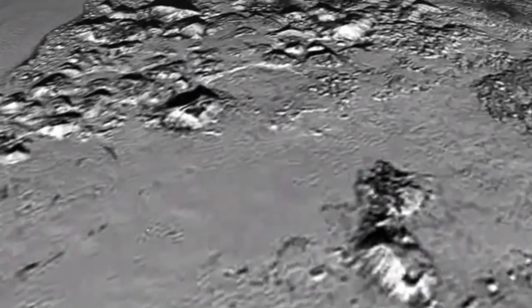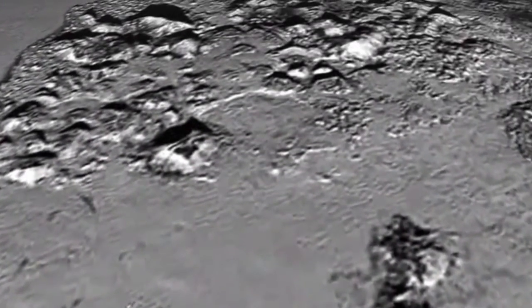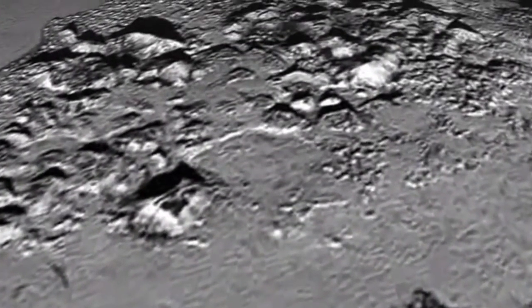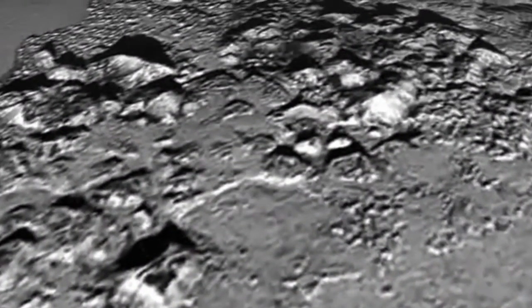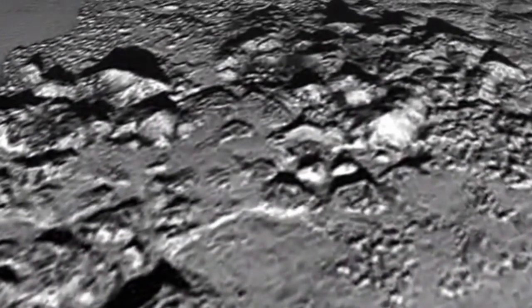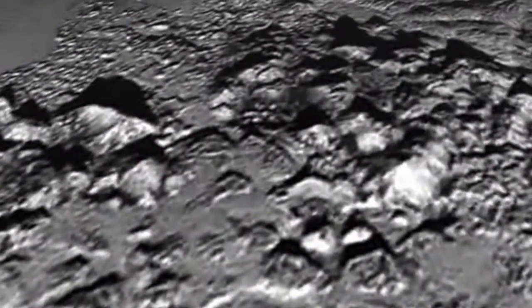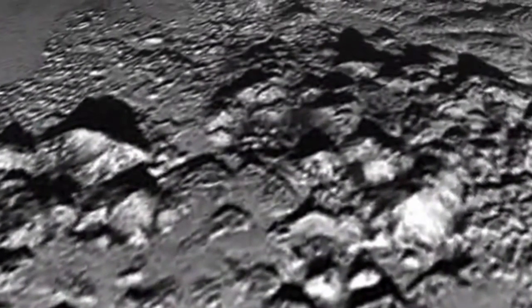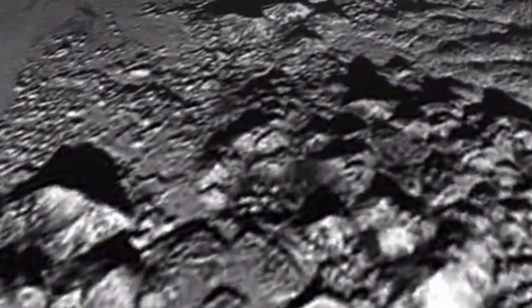This new video lets you fly over Pluto's massive ice mountains — mountains rising as high as 11,000 feet above the surface of the icy body. An impressive stat on its own, but especially so when you consider they're probably made of ice: the frozen nitrogen and methane that covers most of Pluto's surface.